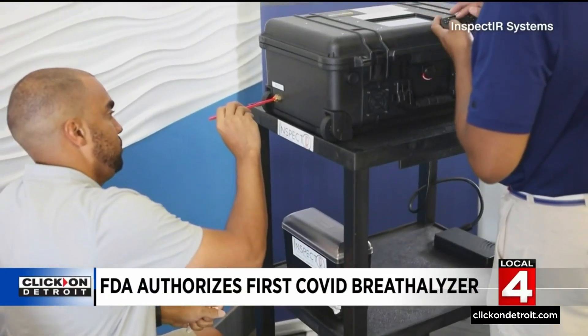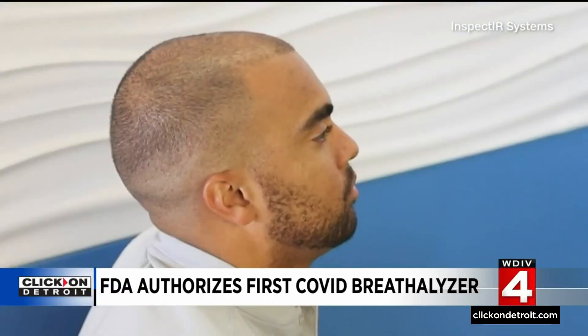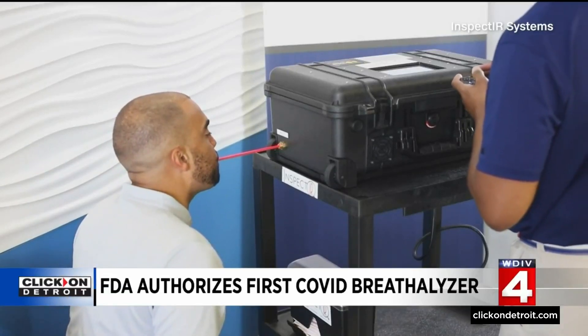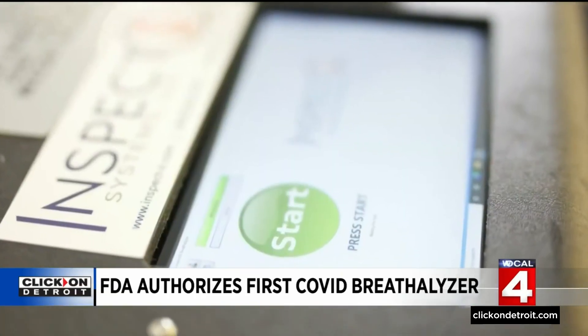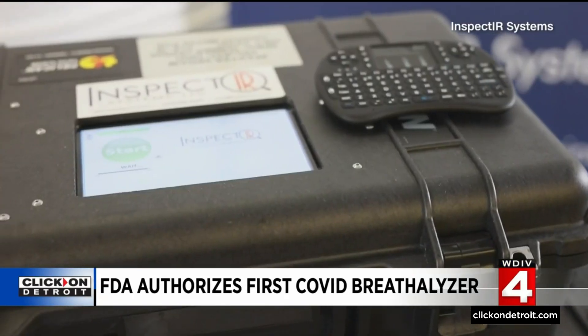It's called the Inspect-IR COVID-19 Breathalyzer. Instead of swabbing their nose, the patient breathes for about 10 seconds into a disposable straw connected to the device. The entire unit is about the size of a piece of carry-on luggage. The system then searches for five compounds associated with a COVID-19 infection, and results take about three minutes.